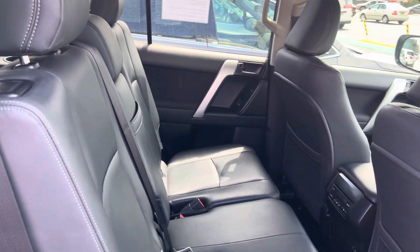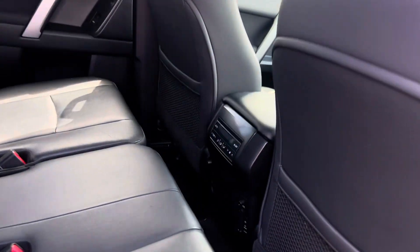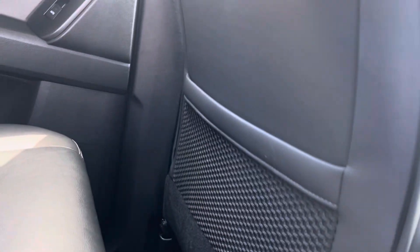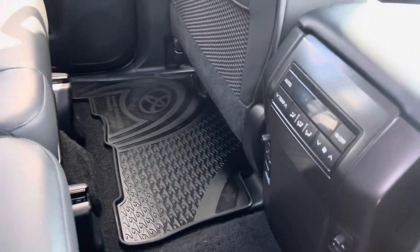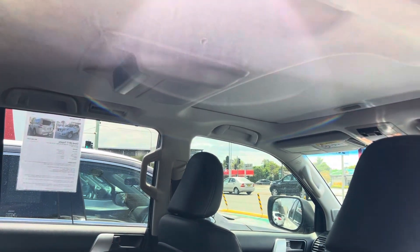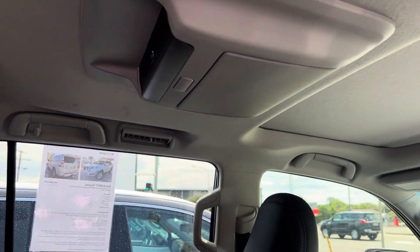Through the back row, the leather's all in really, really good condition. Obviously air conditioning controls at the back, rubber floor mats, and those are the backs of the chairs. Sunroof up the top there, and obviously the DVD player at the back.